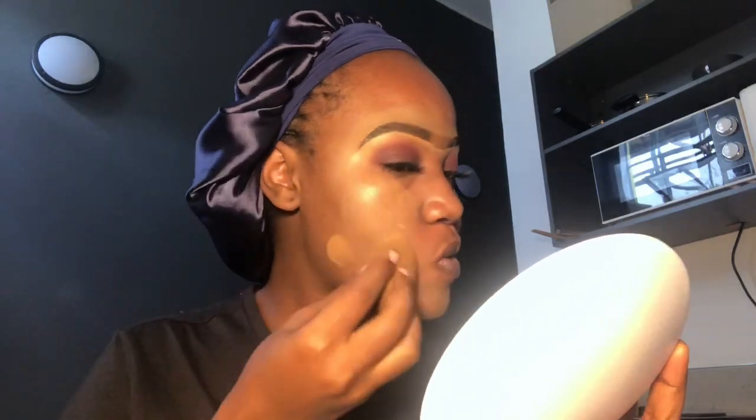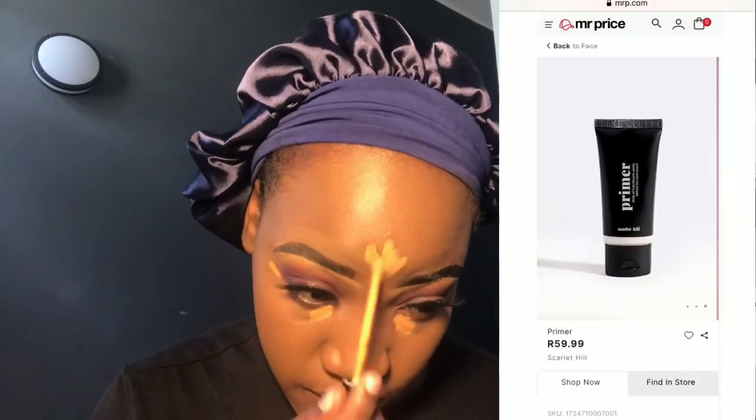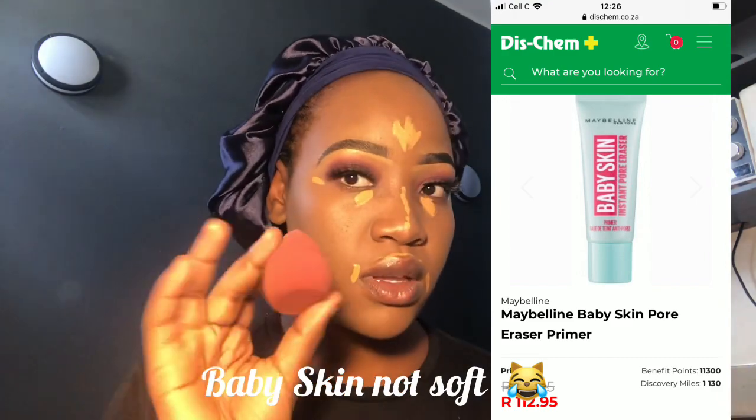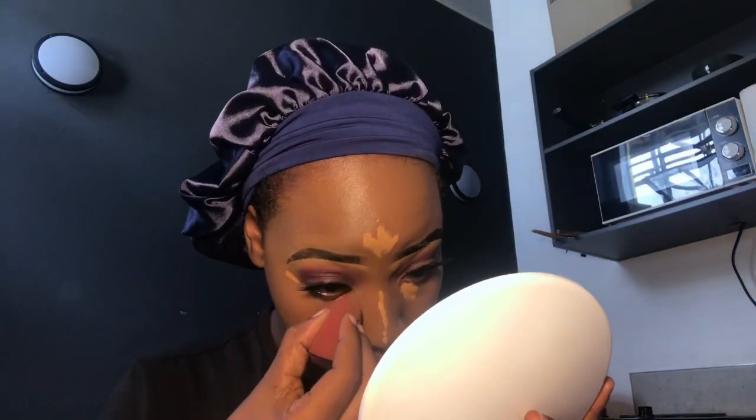I've already applied a serum — I use Gentle Magic serum to protect my skin. You can try primer too, but when I tried primer it made my skin feel dry, like it wasn't hydrated, so I stopped using it. However, the affordable primer from Mr Price is around 60 to 70 rands, and you can also get the Maybelline Baby Soft primer from Clicks — most people use it.